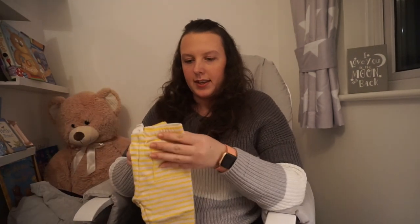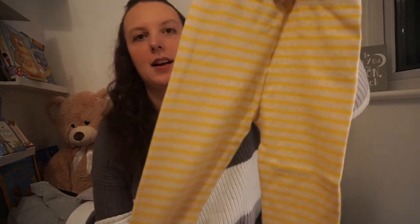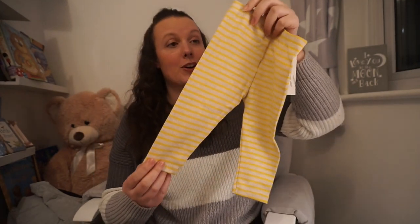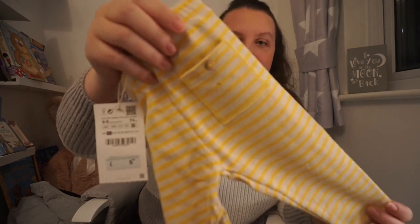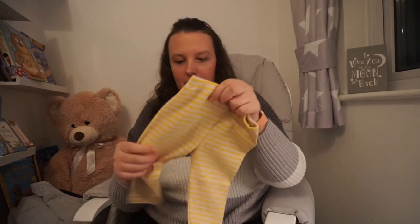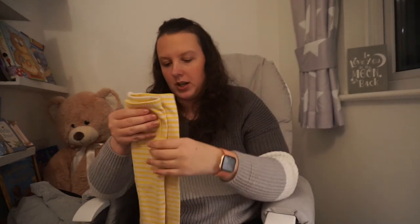Then I picked up these yellow stripy leggings — oh my god I just love them. They've got this little pocket on the back with a little button and I just thought they were so cute. These were just £5.99. Obviously they're a bit more pricey than Primark but they just feel such lovely quality. I picked those up for her.